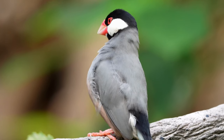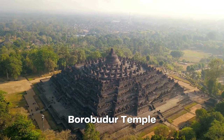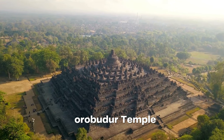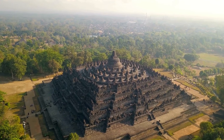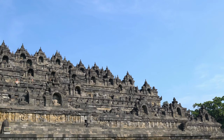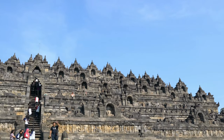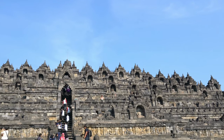Now, let's begin our journey through the captivating Java Island. Embark on a captivating journey to Borobudur Temple, a true marvel of ancient architecture and a UNESCO World Heritage Site. This majestic Buddhist temple, dating back to the ninth century, stands as a testament to human ingenuity and spiritual devotion.